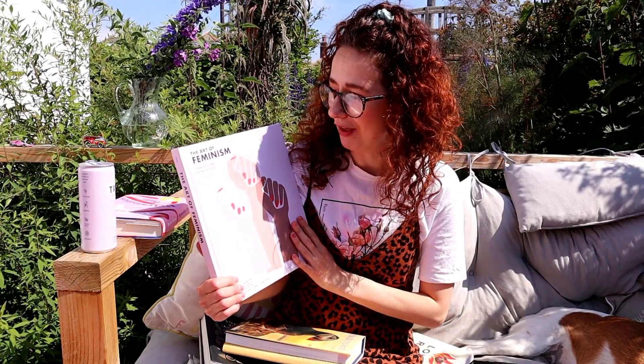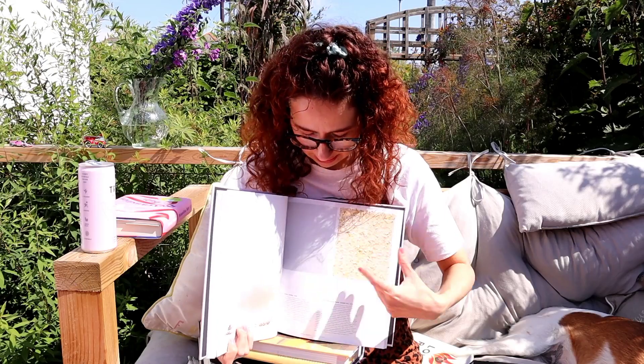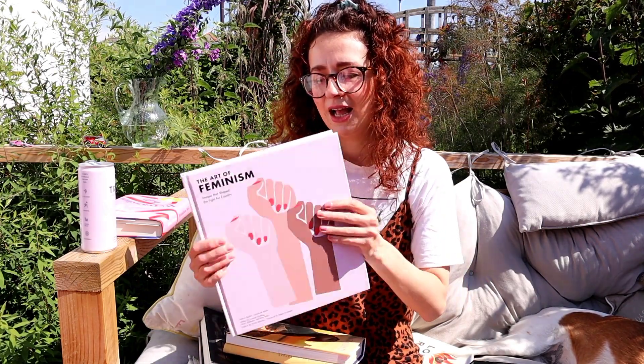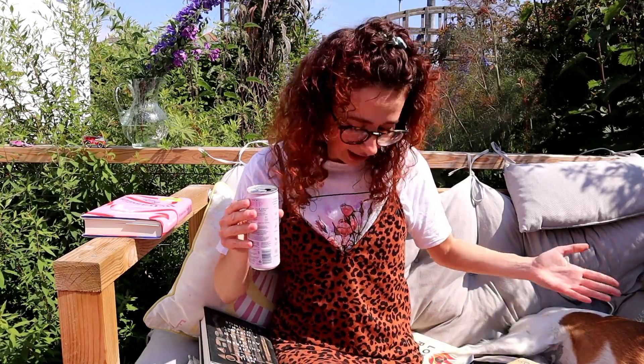The Art of Feminism: Images That Shape the Fight for Equality - this is a beautifully illustrated book. I got about halfway through but I can't quite remember why I wasn't impressed. I think the reason was that I didn't feel it was very inclusive, and it was just a little bit boring, which I was shocked about. And it did cost me almost 30 pounds, so it would be a bit ridiculous to not finish it.